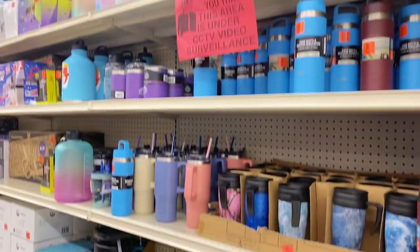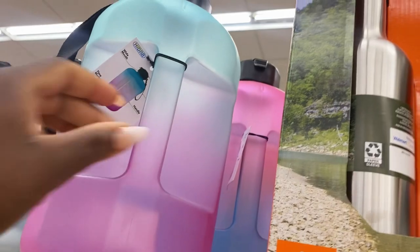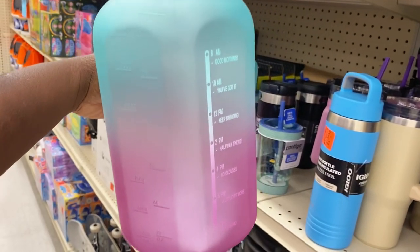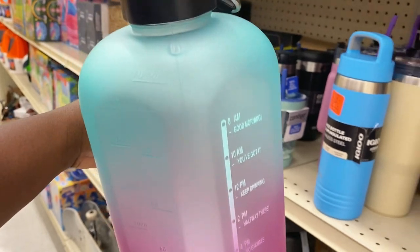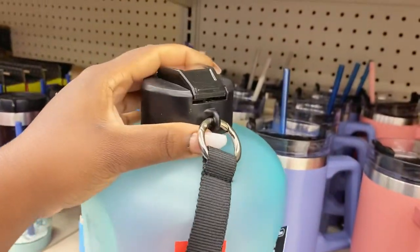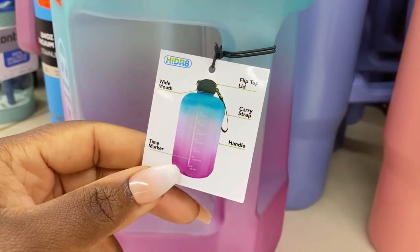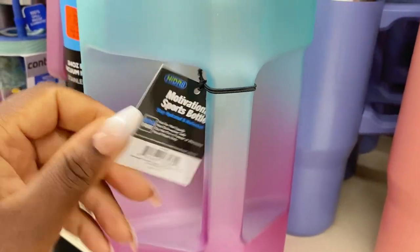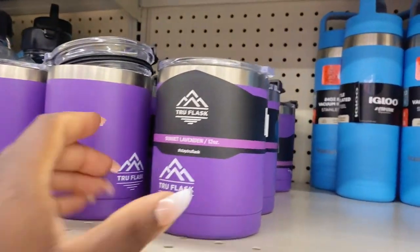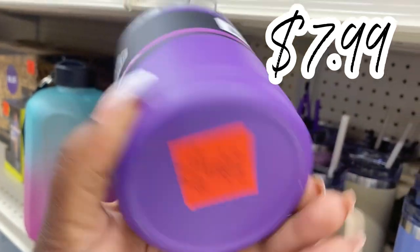Over here on the activity and workout aisle, I saw some new cups. This large gallon jug — I know a lot of you are into drinking your proper amounts of water every day — has benchmarks for the time allotments that your water level should be at. It even comes with a keychain for only $14.99. It's a motivational sports bottle with a time tracker, wide mouth, and flip lid. They even have it in a peach color, and these little tumblers in purple are only $7.99.